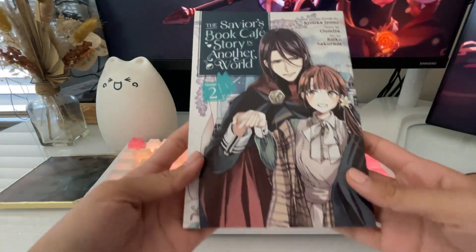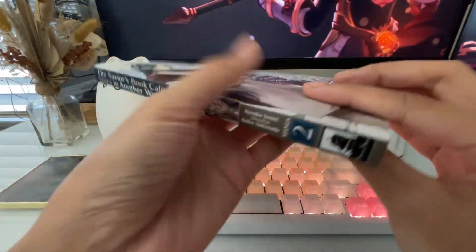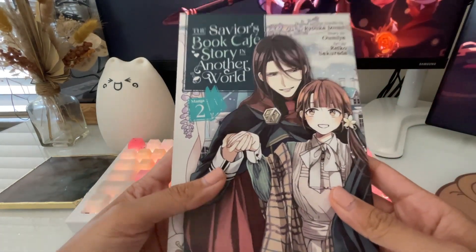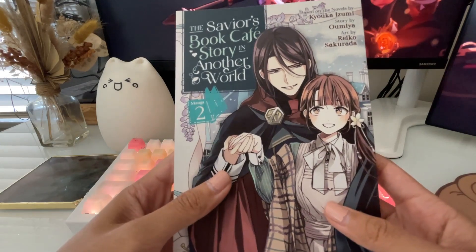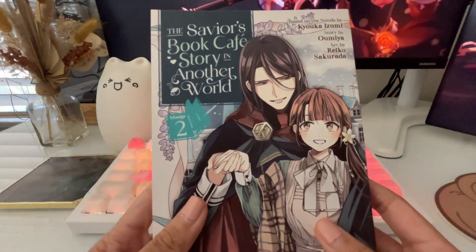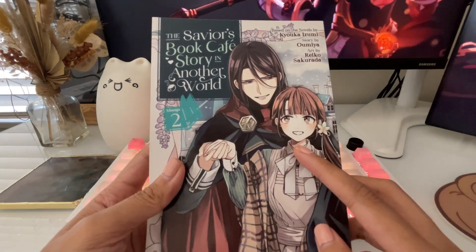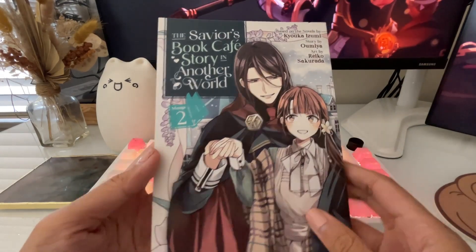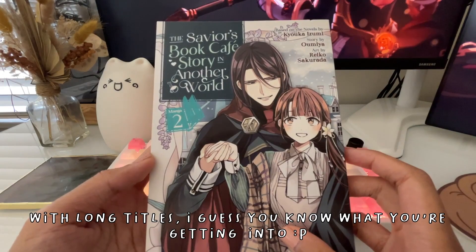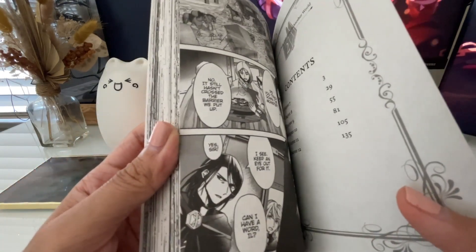First series is The Savior's Book Cafe Story in Another World volume two. When I read volume one it was actually so cute that I read this volume right after. I'll preface that I'm not an isekai person, so my eyes kind of rolled over some of the isekai parts. The series centers around a ball of light telling Tsukina, the main protagonist, that she had to go to another world to be its savior. She doesn't want to go at first but ends up going after an agreement that all her requests would be granted.